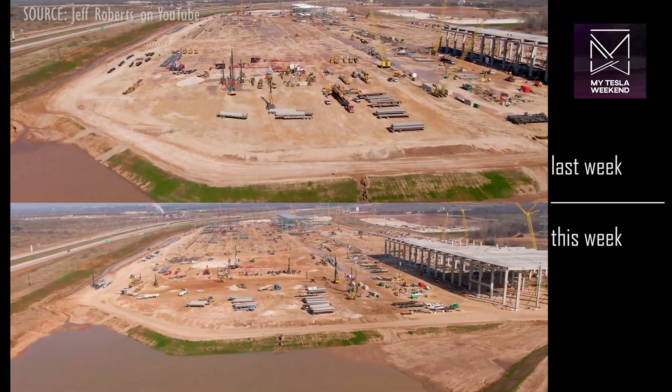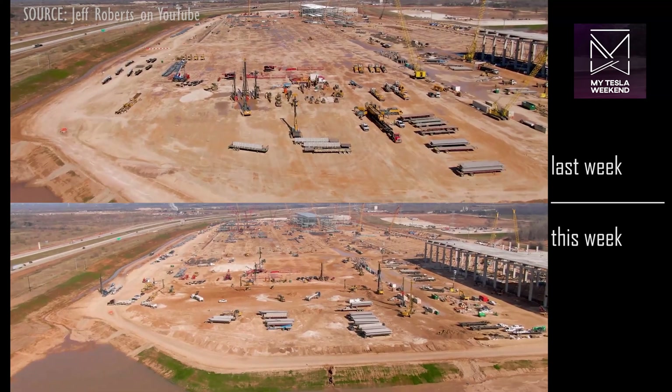On the west side, the foundation work has moved south, and it's just a flurry of activity.